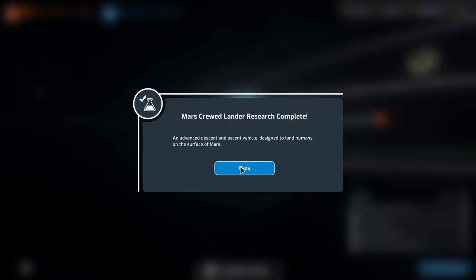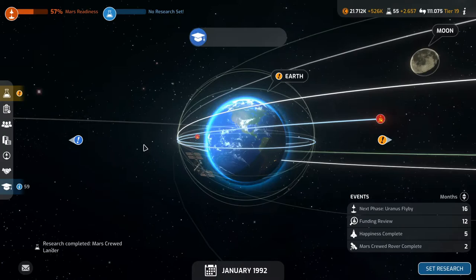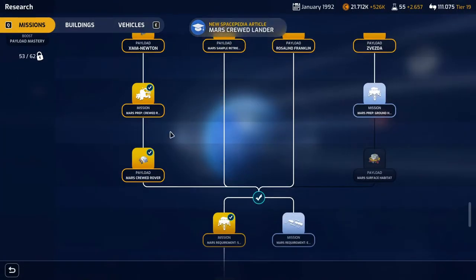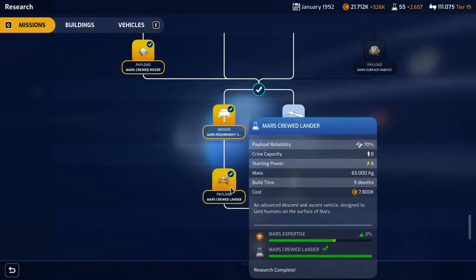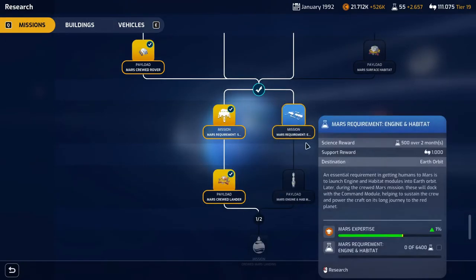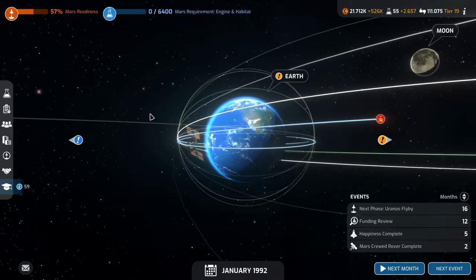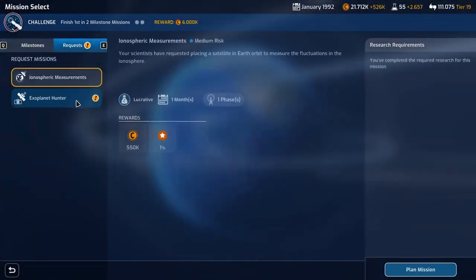Mars Crew Lander research complete — an advanced descent and ascent vehicle assigned to land humans on the surface of Mars. Now, that's the next Mars mission. So let's start on the engine and habitat.